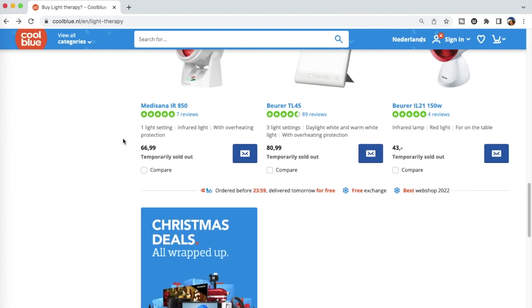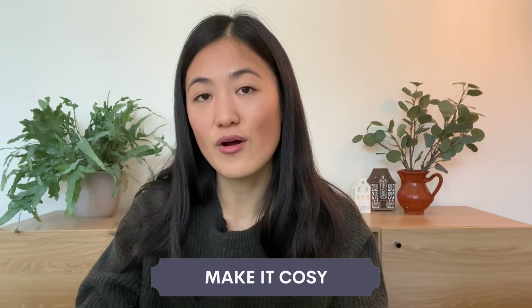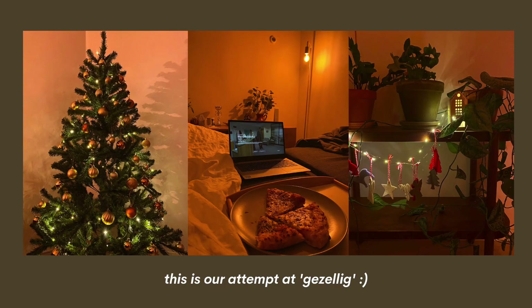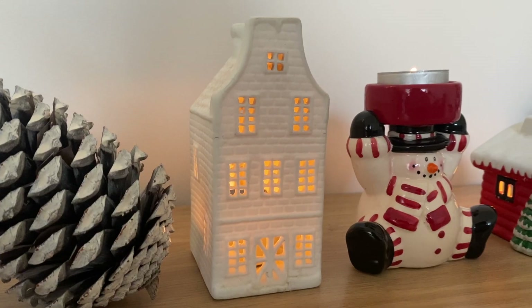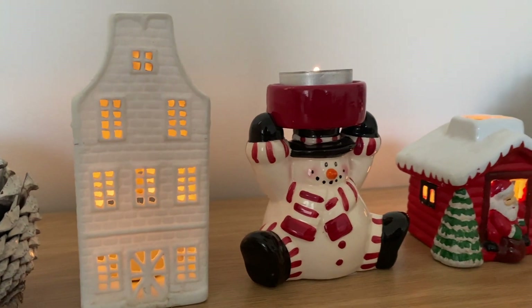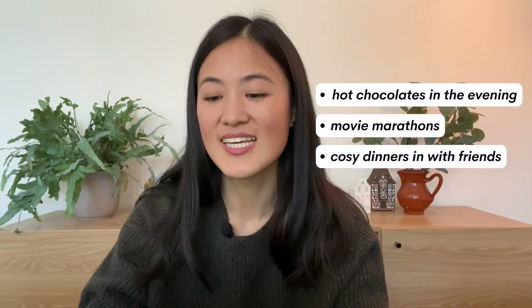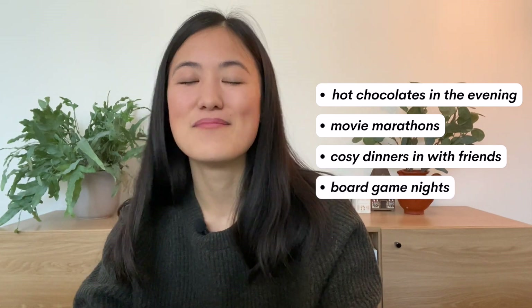The final home tip, which a lot of people talk about, is making your home as cozy — or as the Dutch say, as gezellig — as possible. Easy ways to do that include using warm lighting, lots of candles, blankets, and Christmas decorations in December. You can also create new rituals to look forward to: hot chocolate, movie nights, cozy meals with friends, board game nights at home. The whole idea is that you're going to be spending a lot of time indoors, so you need to make your home feel as warm and inviting as possible.